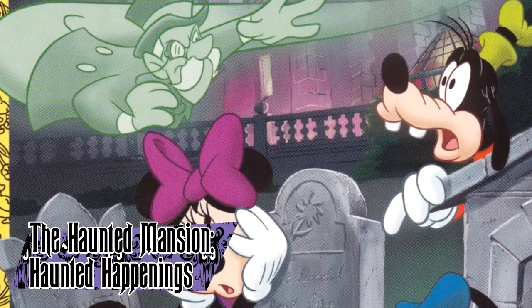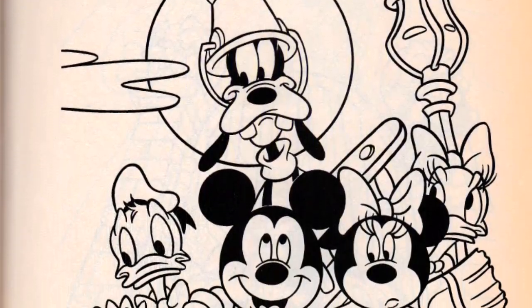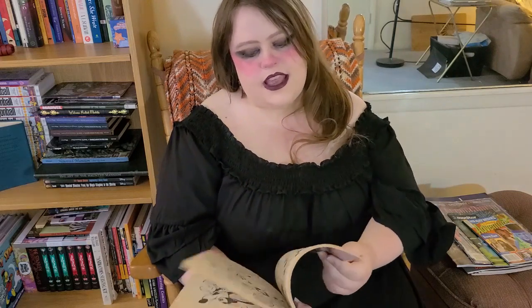The Haunted Mansion Haunted Happenings was a coloring book published by Golden Books in 1999. The story centered on Mickey and his friends tasked to clean the Haunted Mansion and their frantic escape out of it. The book is one of the rarest pieces of Haunted Mansion literature out there, and copies can go for at least $50 on the second-hand market.